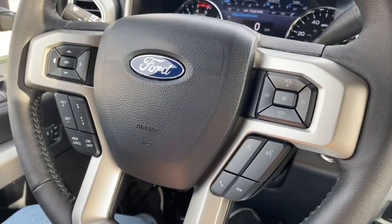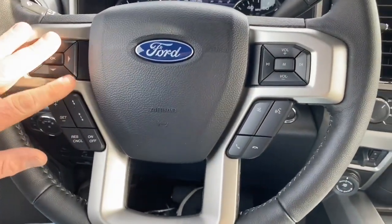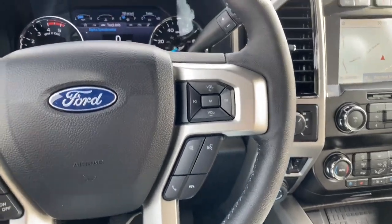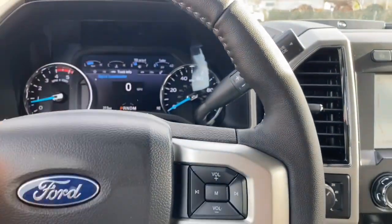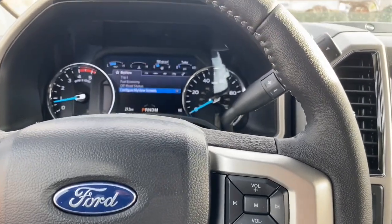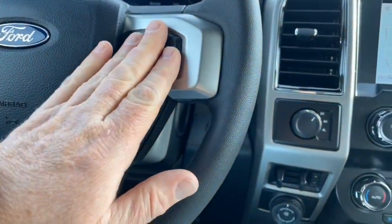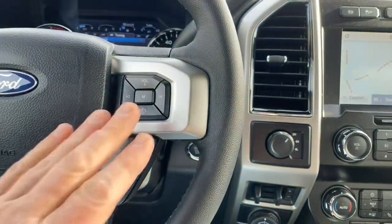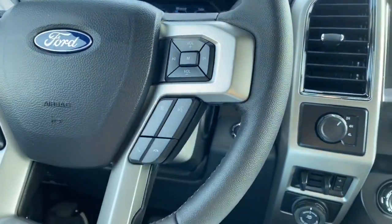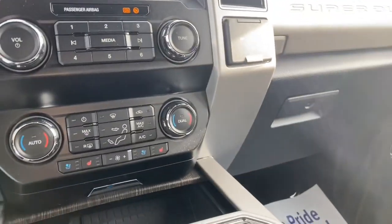Over at the steering wheel there are lots of cool things. These buttons on the side allow you to set up your instrument cluster display however you want — there's a whole list of features you can go through. We have radio functions on this side, cruise control, Bluetooth, and voice commands over here.